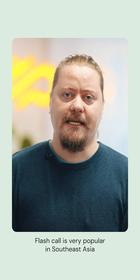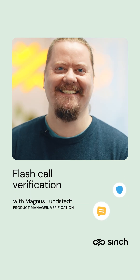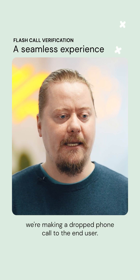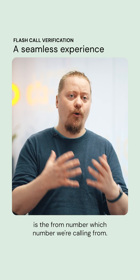Flashcall is very popular in Southeast Asia and certain parts of the world where SMS prices are quite high. Instead of generating an SMS, we're making a dropped phone call to the end user. And the OTP code in this case is the from number — which number we're calling from.